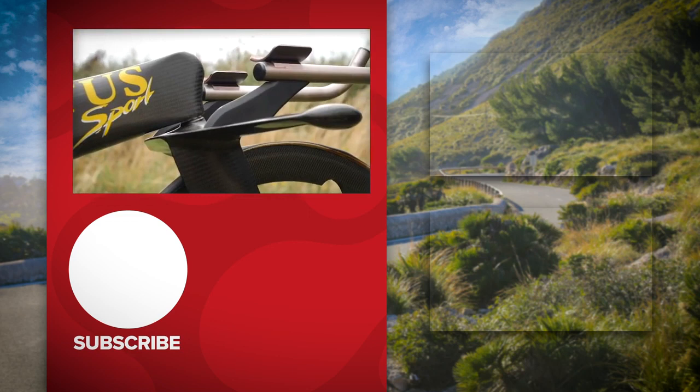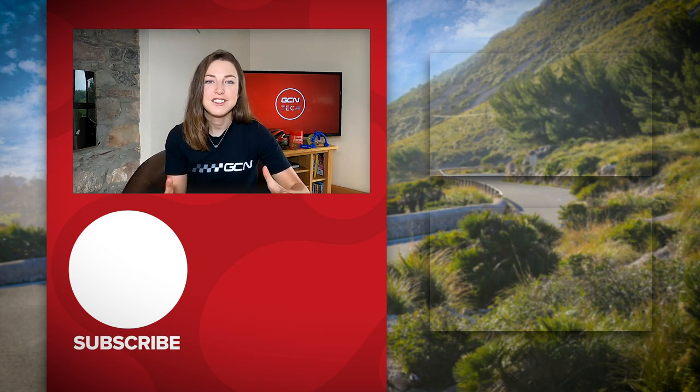Those are some of the most beautiful bikes in the world, in my eyes anyway. Let us know which one was your favorite out of those six, and let us know if we've missed any in the comment section below.